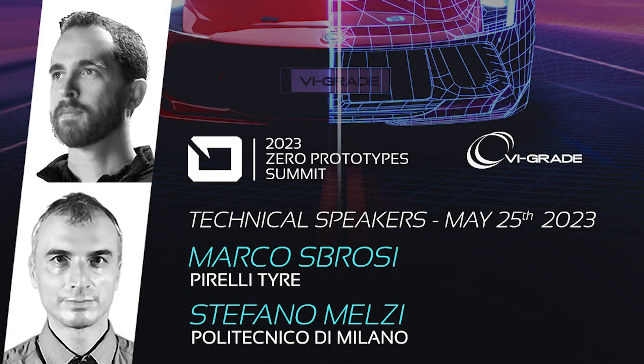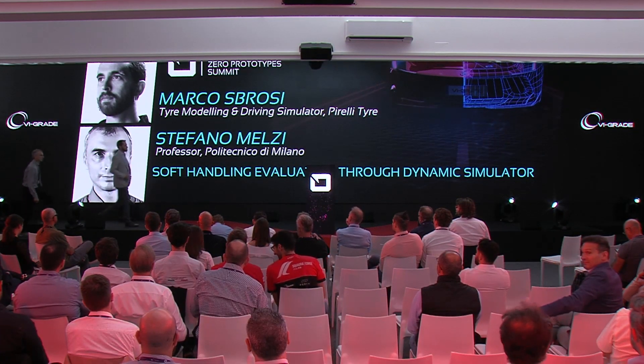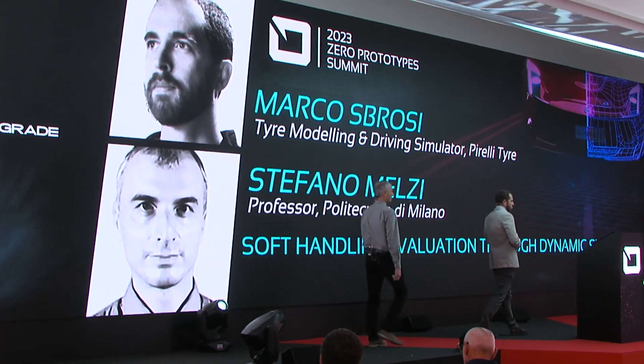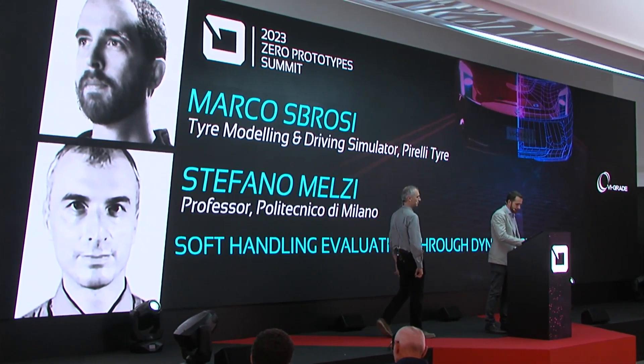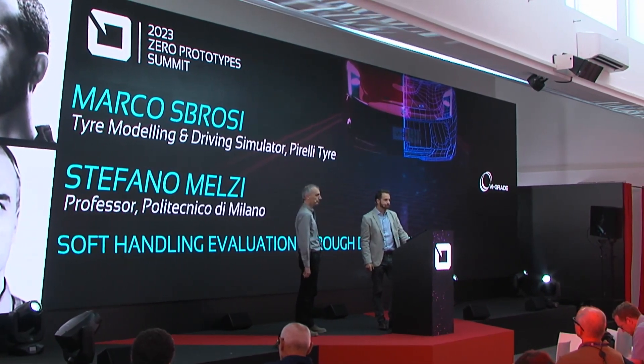It is now the turn of Marco Zabrosi, tire modeling and driving simulator team leader at Pirelli, and Stefano Melzi, professor at the Politecnico di Milano. In their talk, they will present a methodology developed by Pirelli and the Politecnico di Milano to evaluate the soft handling of a vehicle using a DIM 400 simulator to achieve zero prototyping in the tire development process.